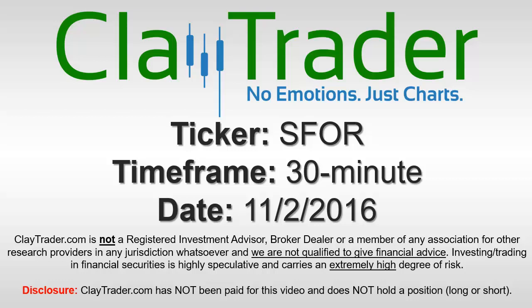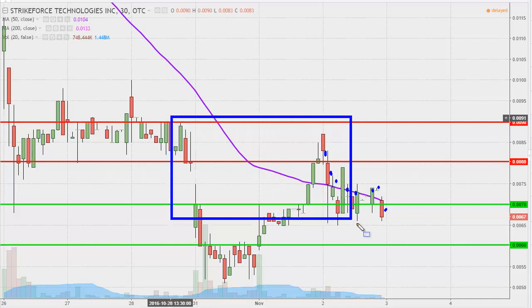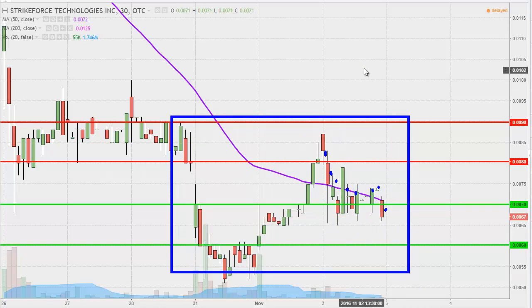Hey, it's Clay Trader, and this will be a video chart on ticker symbol SFOR. We'll take a look at the 30-minute time frame. What do I mean by 30-minute, in case maybe you're new to charts? Instead of each one of these candlesticks representing one day's worth of price action, which is what you would normally see, each one represents 30 minutes.